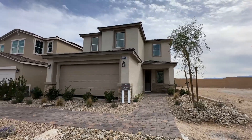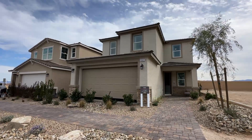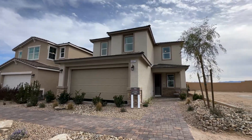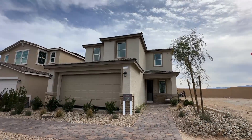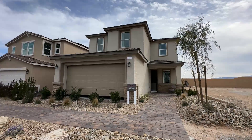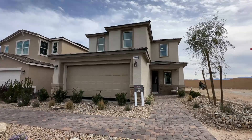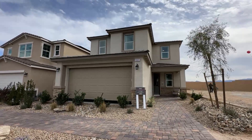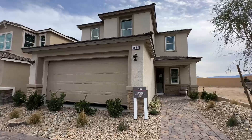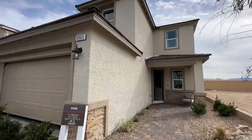They don't have a starting price anymore because they switched to the same business model that Lennar and DR Horton have — they build homes that are already spec'd out and you pick which one you want. You get on contract and usually have a turnaround within one to two months, which means a quick move-in. This also gives you an opportunity to get a much lower interest rate, with incentives including rates as low as 4.5% and financing that will cover all your closing costs.